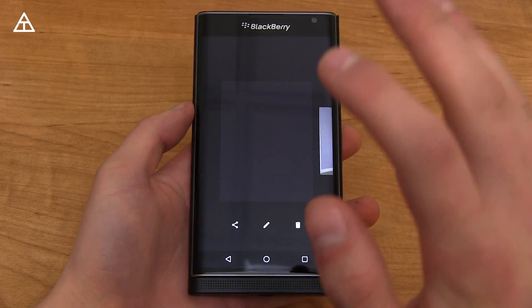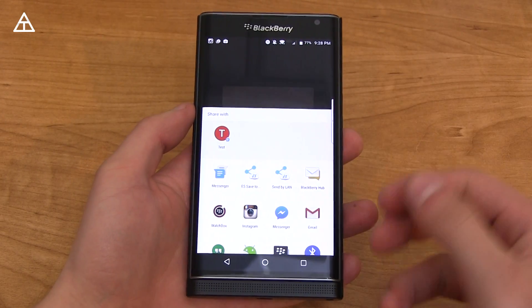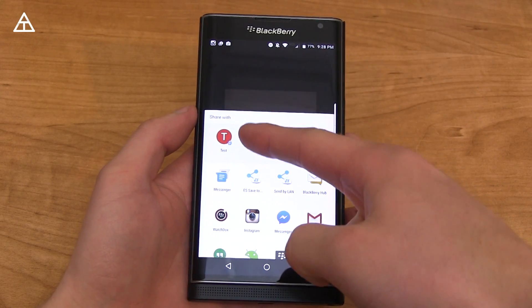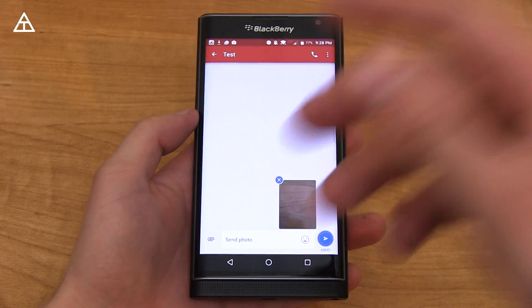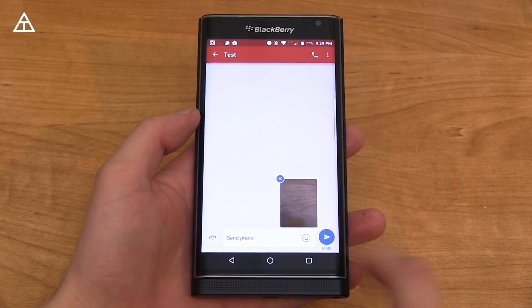Another nice added feature in Marshmallow is called Direct Share. If you go to share something such as a picture or a file, it's going to show the apps you've shared with and those specific people. You'll see a contact in the SMS app — tap on it and it goes directly to that person in that app. Direct Share is a nice update.